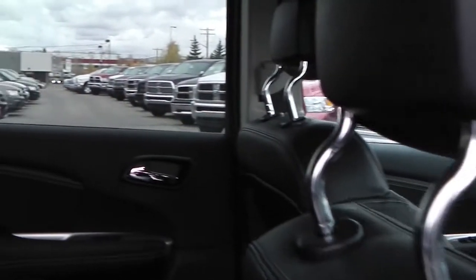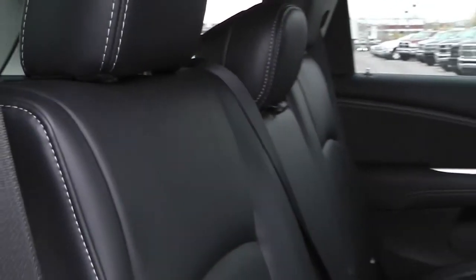The interior features all-leather seating with premium stitching and seating for five.